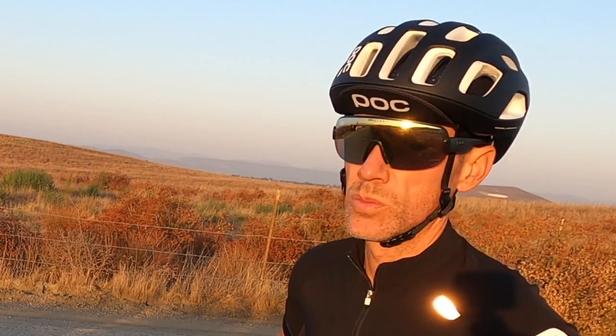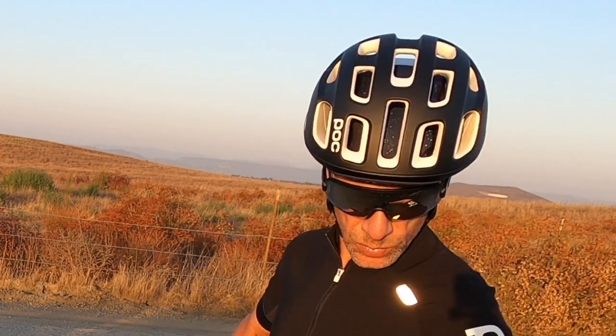I find myself wearing this new helmet as much as I wore the white one, but I'm a little bummed it's only available in one color. So hopefully by the time you see this, that'll change.